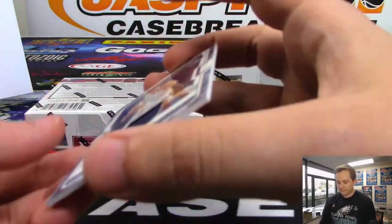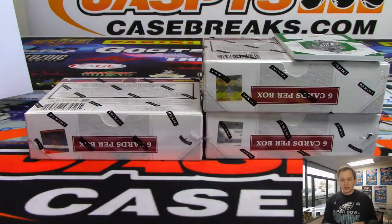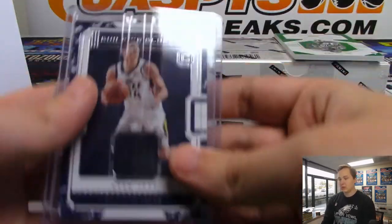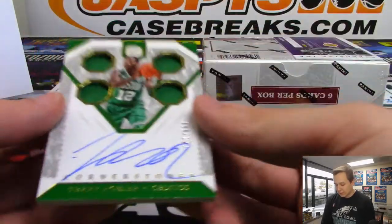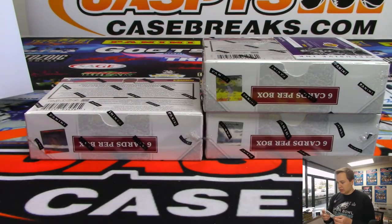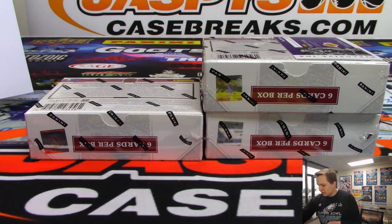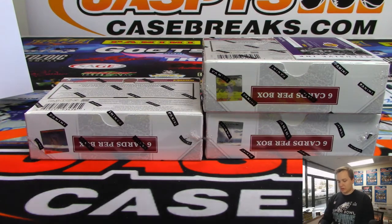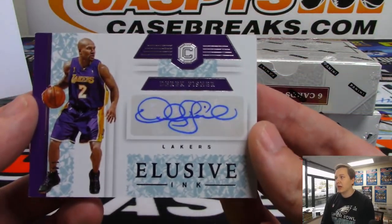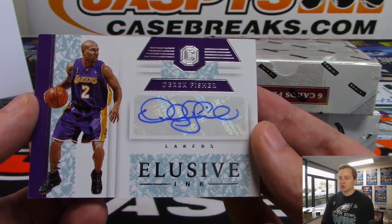Got a Grayson Allen for the Utah Jazz — going out to Nash. We got a Terry Rozier, number 99 out of 129, quad jersey and autograph for the Boston Celtics. Jesse, there you go — on the board with the Celtics. Scary Terry. And we have a Derek Fisher Elusive Ink autograph, 14 out of 49, for the Lake Show — going out to Troy. Troy got the Lakers.